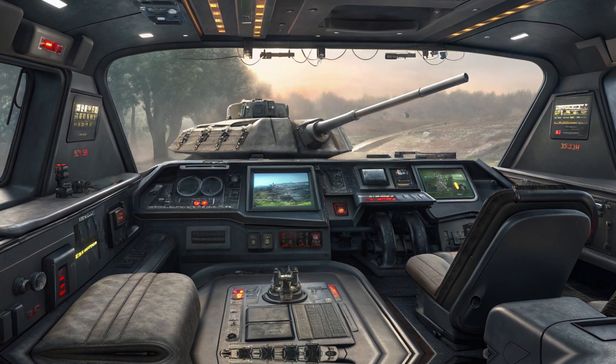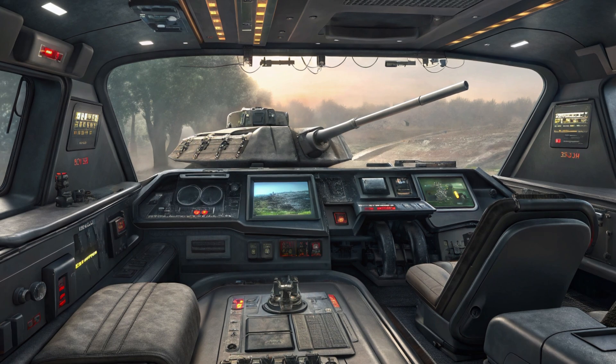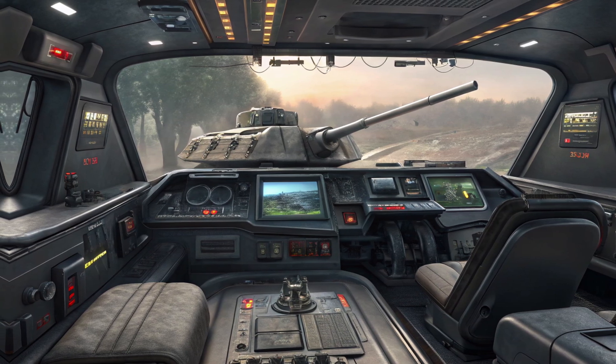The reinforced bumper adds to the robust aesthetic, reflecting the vehicle's tough and unyielding character. Every detail in the front design is meticulously crafted to balance aerodynamics with an authoritative appearance.